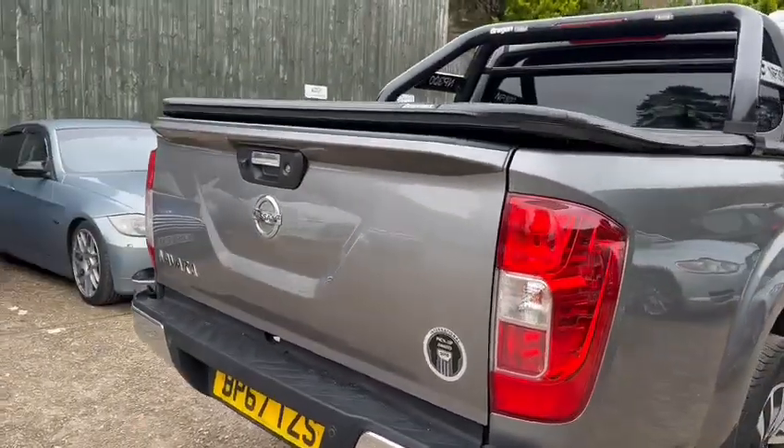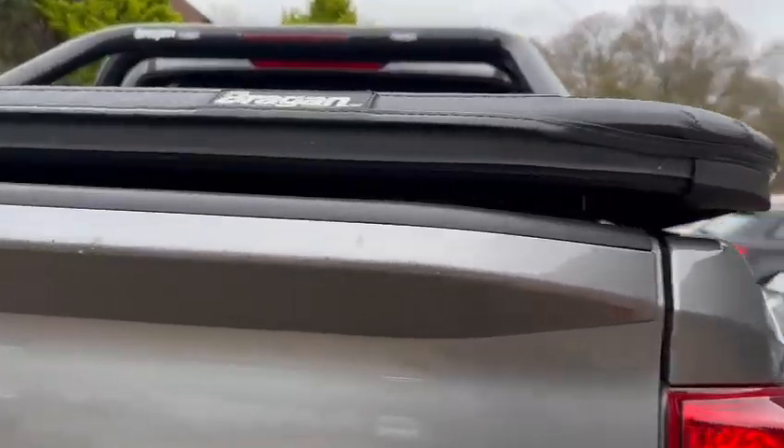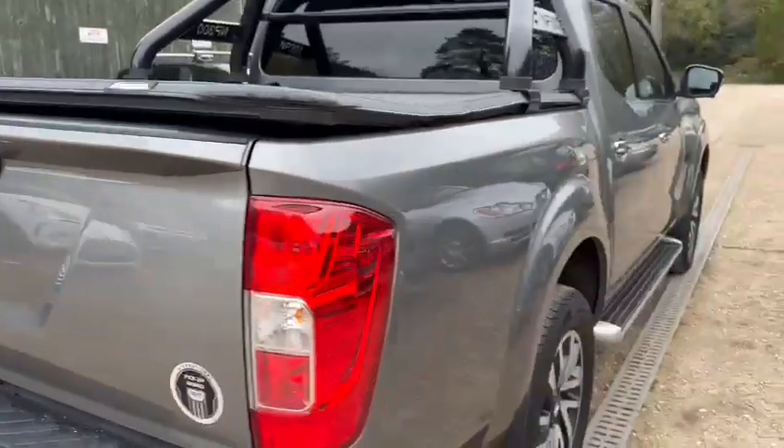All right, nothing major on there, on the top of the tailgate. There are dings across there and some markings, but that's quite normal for tailgates on trucks.